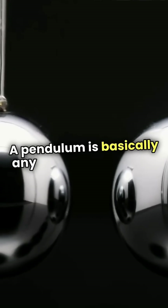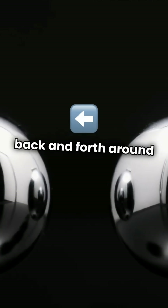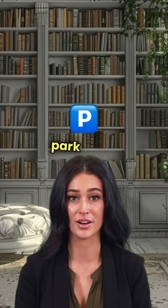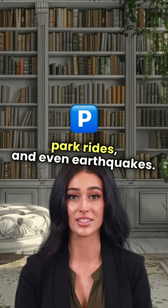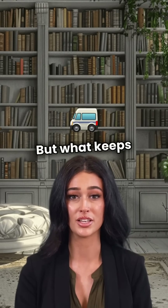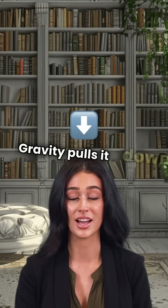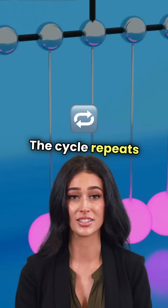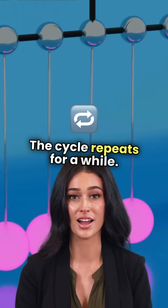A pendulum is basically any object that swings back and forth around a fixed point. It's found in clocks, amusement park rides, and even earthquakes. But what keeps it moving? Gravity pulls it down, momentum keeps it going back up, and the cycle repeats for a while.